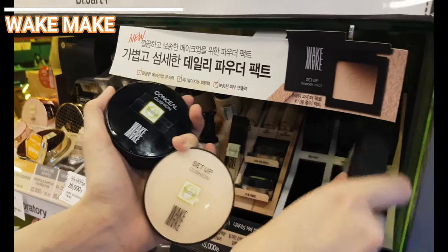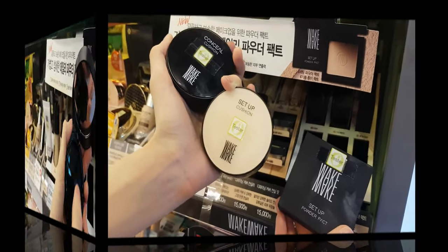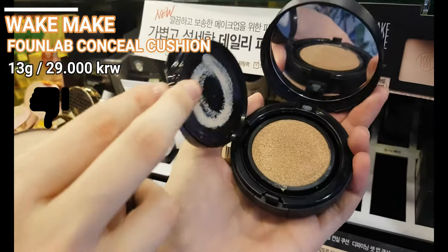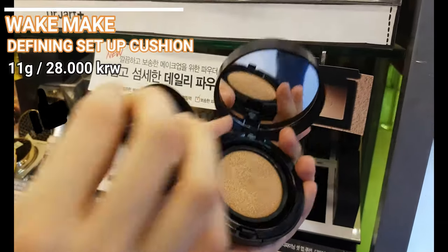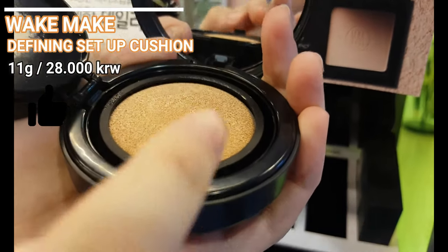The first cushion is the Foundlap Consia Cushion for higher coverage. The sponge is not flat as usual — this one has a slight bump. Although their reviews are not that good, their Defining Setup Cushion can be worth a shot. This one is more natural, but still has a decent coverage.